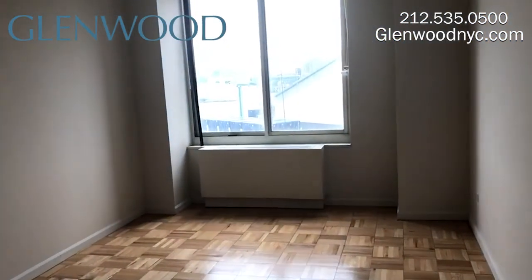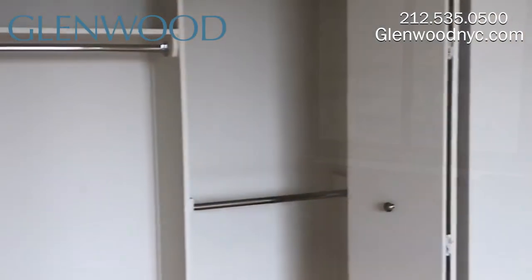The nicely sized bedroom can accommodate a king-size bed and comes with another spacious closet.